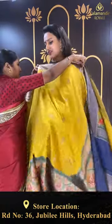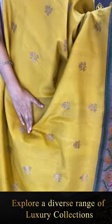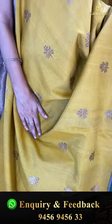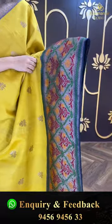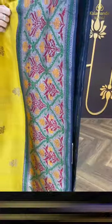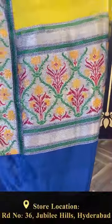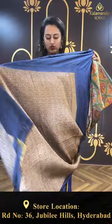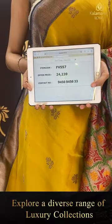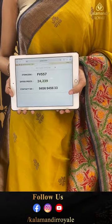Another beautiful saree in the color Mehdi green and navy blue. The body has floral booties all over in antique zari — very nice and cute. The border is a floral and leaf jal with cross khadi lines in copper zari. The blouse is a nice contrast blouse. The code is FV557 and this retails for ₹24,239. To buy this, take a screenshot and ping us on 9456-945633.